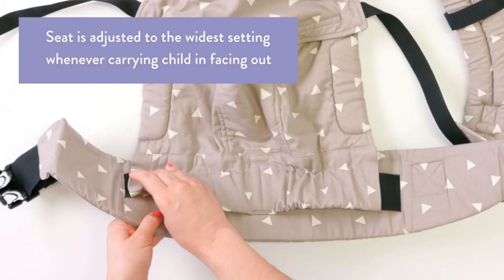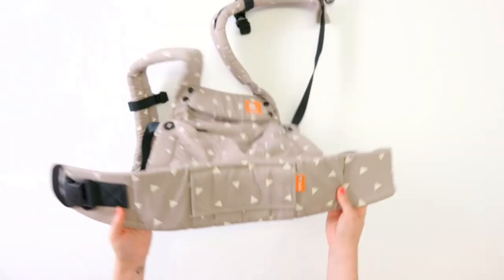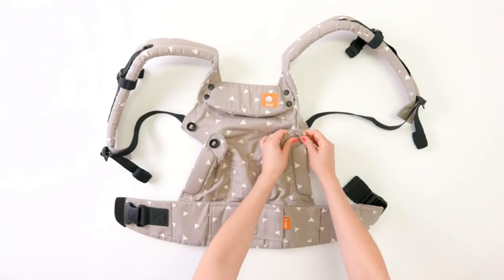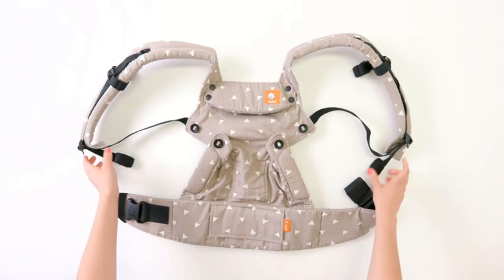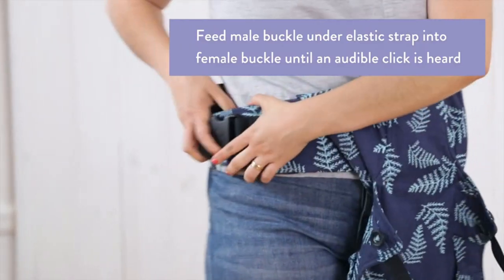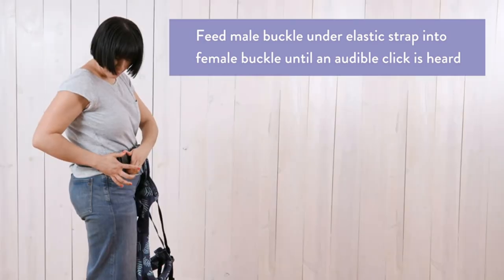Every carry position your baby will need, including facing out, facing in, and back carry. Each position provides a natural ergonomic position best for comfortable carrying that promotes healthy hip and spine development for baby. No bulk — innovative body panel with an easy-to-adjust design.